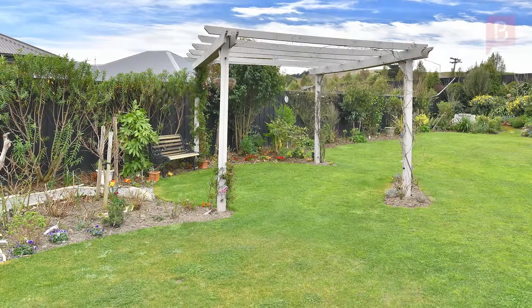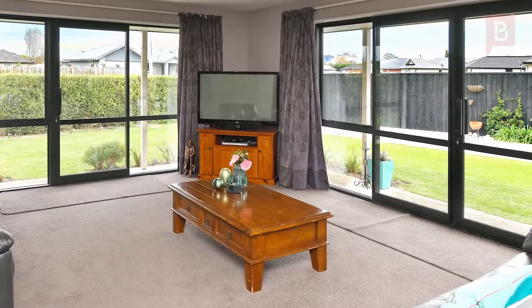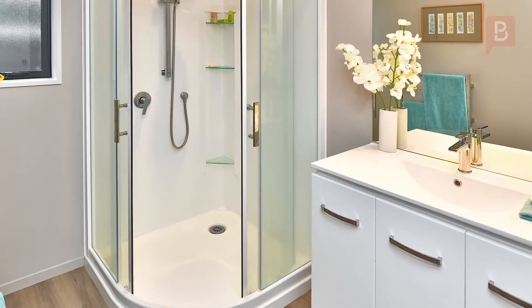This great property is just a short distance to all that Amberley offers — great shopping, cafes and restaurants, and other amenities. Plus the primary school is close by too.